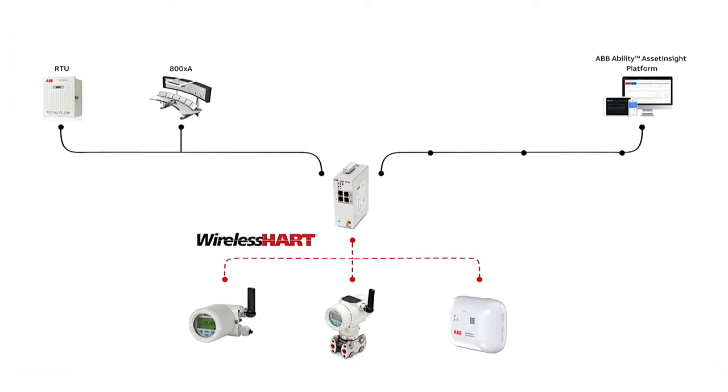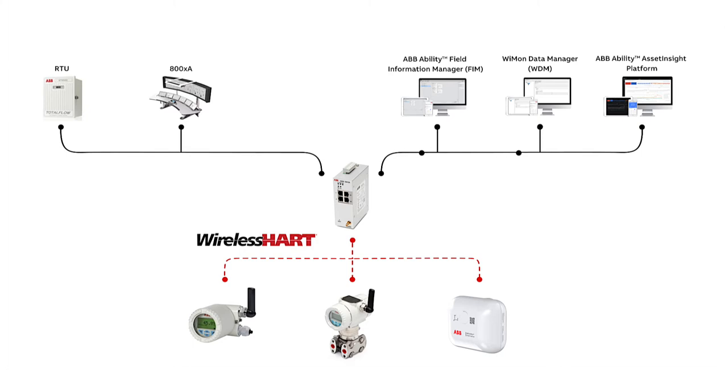AWIN GW120 allows users to manage wireless instruments and field devices from one central wireless management station using ABB's Field Information Manager application, or FIM in short. Complete wireless networks on site can be managed and monitored on a map using the Wyman Data Manager application.